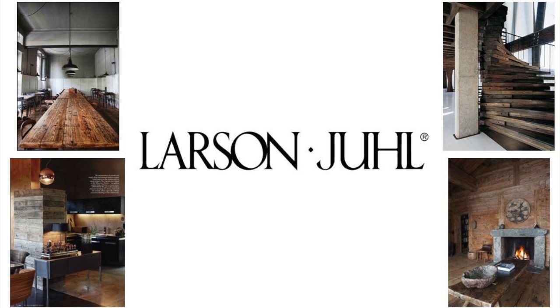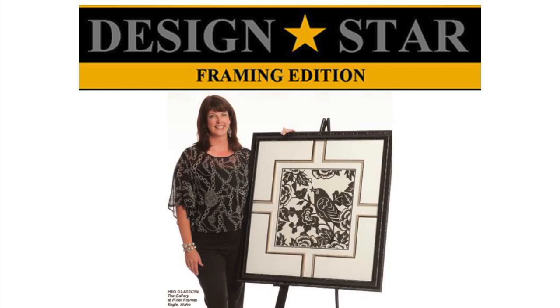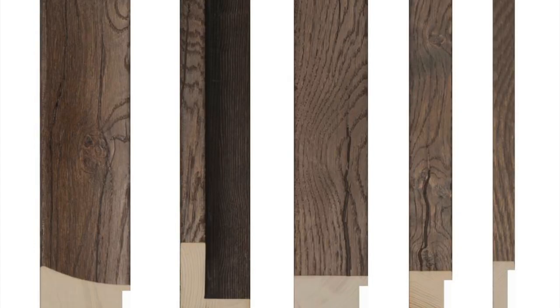Larson Jewell is excited to present the Axel Collection, conceptualized with the help of our 2013 design star and valued customer, Meg Glasgow. Axel's veneers have been harvested from 100-year-old beams, making this a truly reclaimed wood collection.